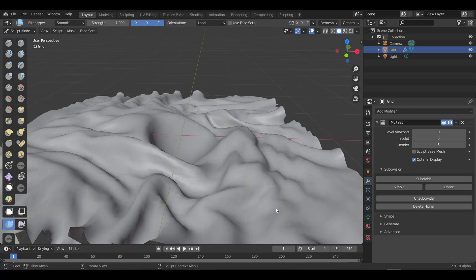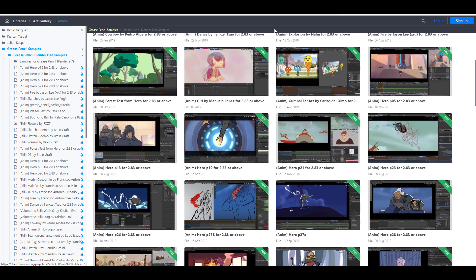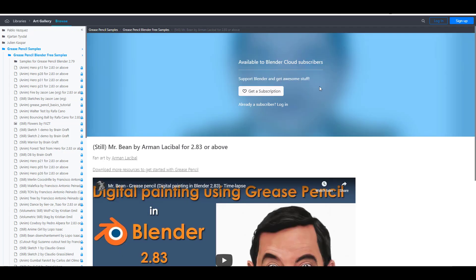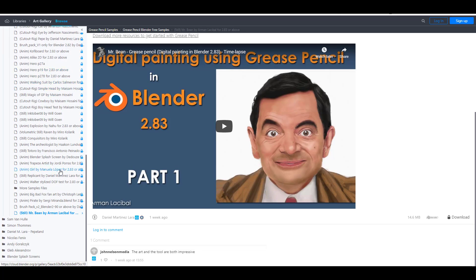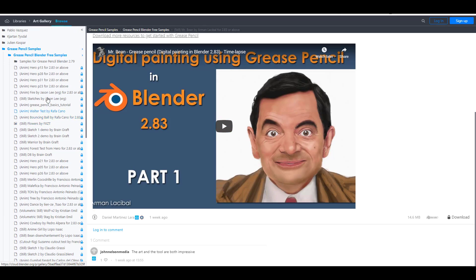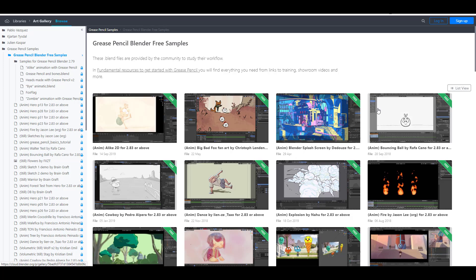Those are the sculpting updates now available in Blender 2.91. Moving on to Blender Cloud — the team has released a huge set of Grease Pencil brushes. Daniel Martinez Lara published this on his Twitter. If you're working with Grease Pencil and looking for nice brushes and sample files, you can download all of them. There are a whole lot and they are all free.